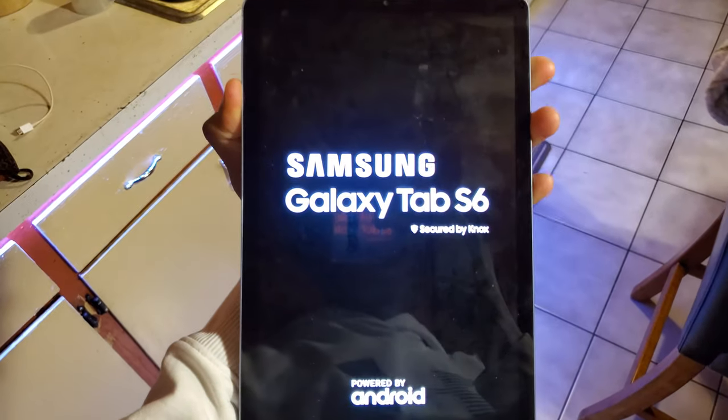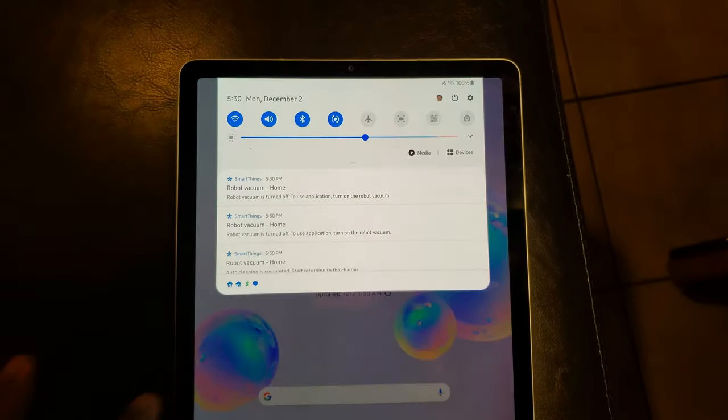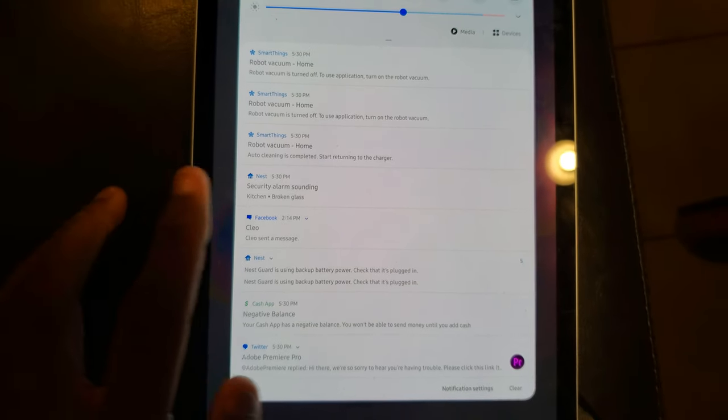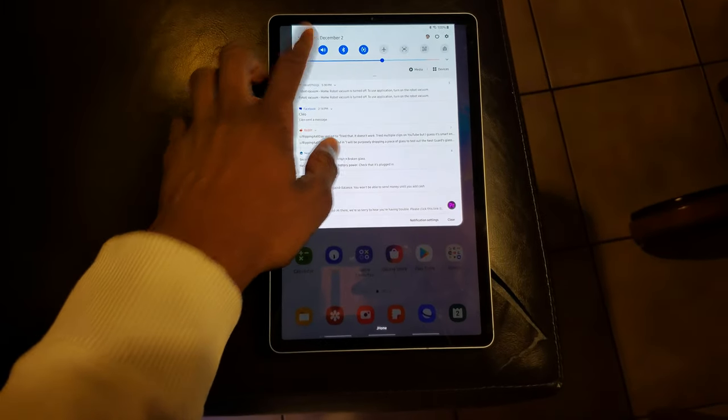Let me go ahead and turn on my Galaxy Tab so I can hear the notification go off again. There it is right there — security alarm sounding, kitchen, broken glass. I didn't hear the Nest sound though, maybe because other notifications are overlapping it.